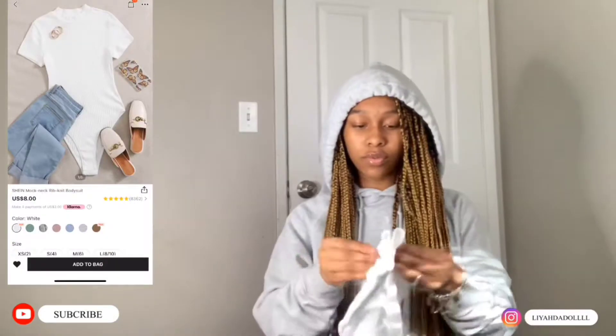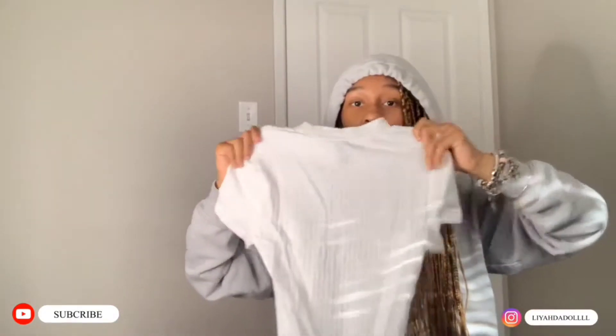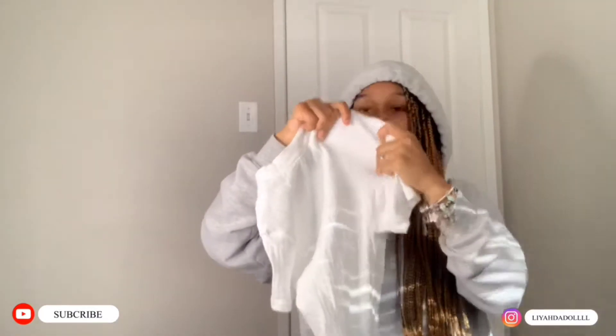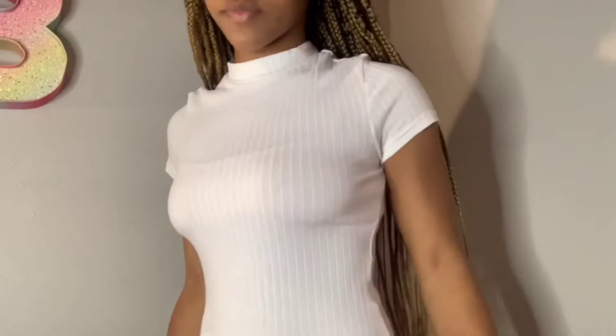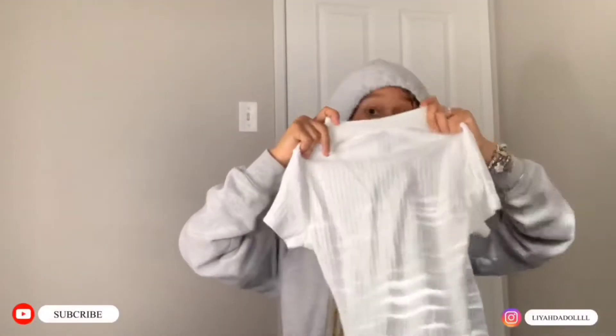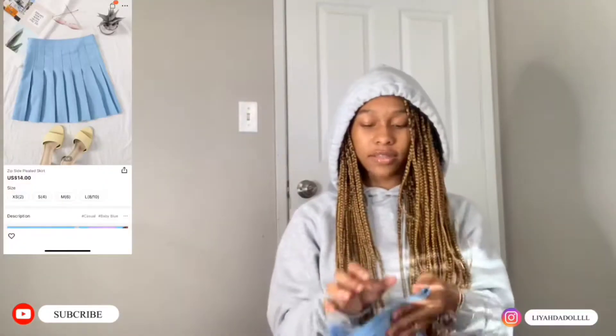Okay, so we got this white bodysuit — this is so pretty. It's not a solid bodysuit, it has lines in it and it's a little half turtleneck. I love half turtlenecks. It's really soft.